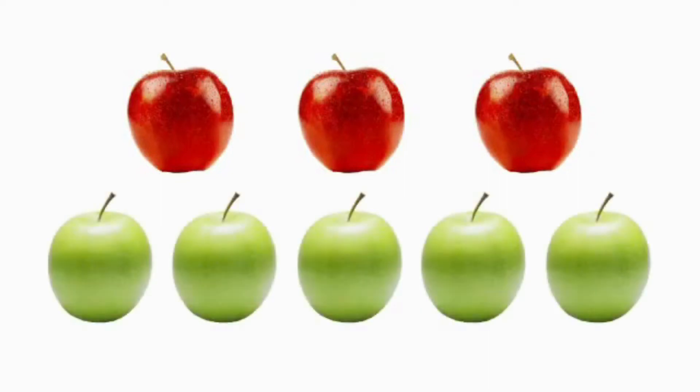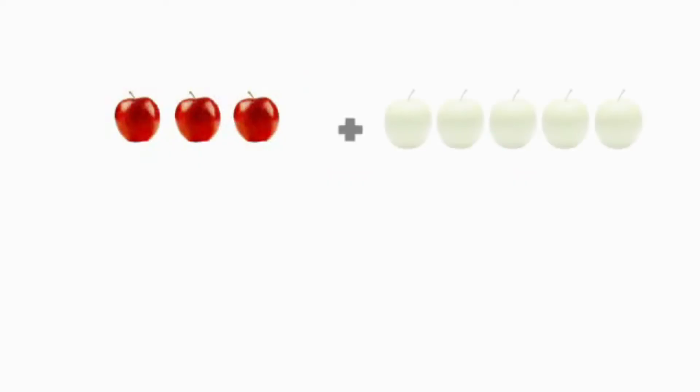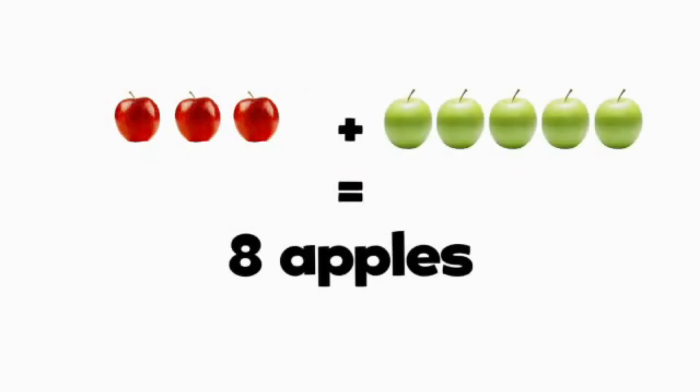I have 3 red apples and 5 green apples. How many apples do I have? 3 apples plus 5 apples equals 8 apples.